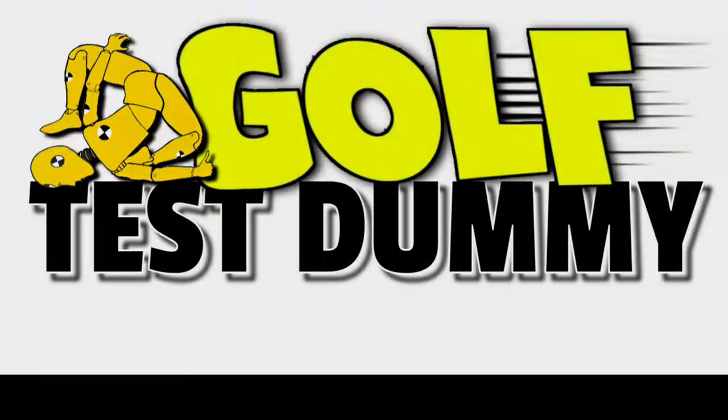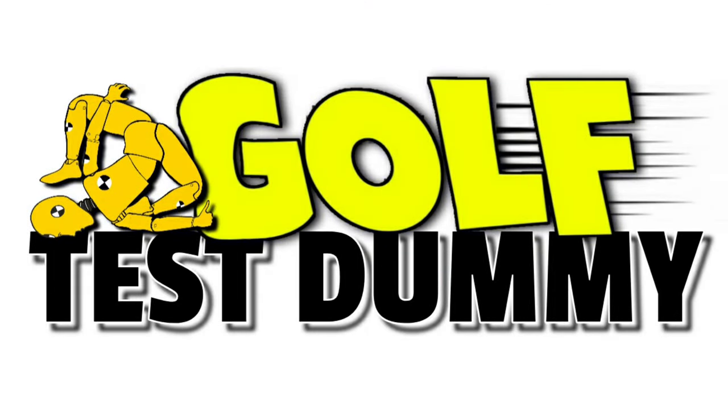As promised, I've got some on-course footage, but I'm going to do it a little bit different with this course vlog — I'm going to watch it along with you. Welcome back to Golf Test Dummy, the channel where I use my game to try and help your game. I've got some mixed emotions about this course vlog; it was a little bit of a weird day. I'll wrap everything up at the end after we watch this.